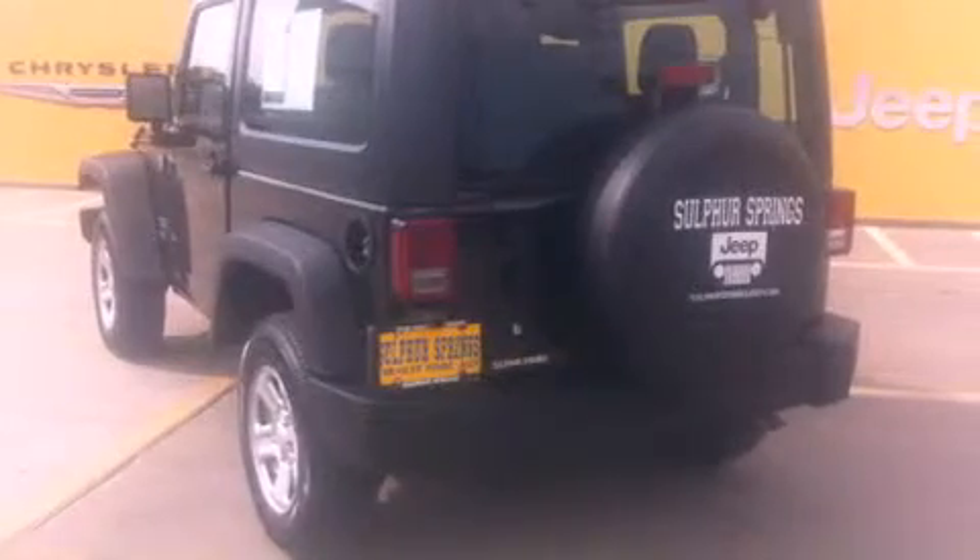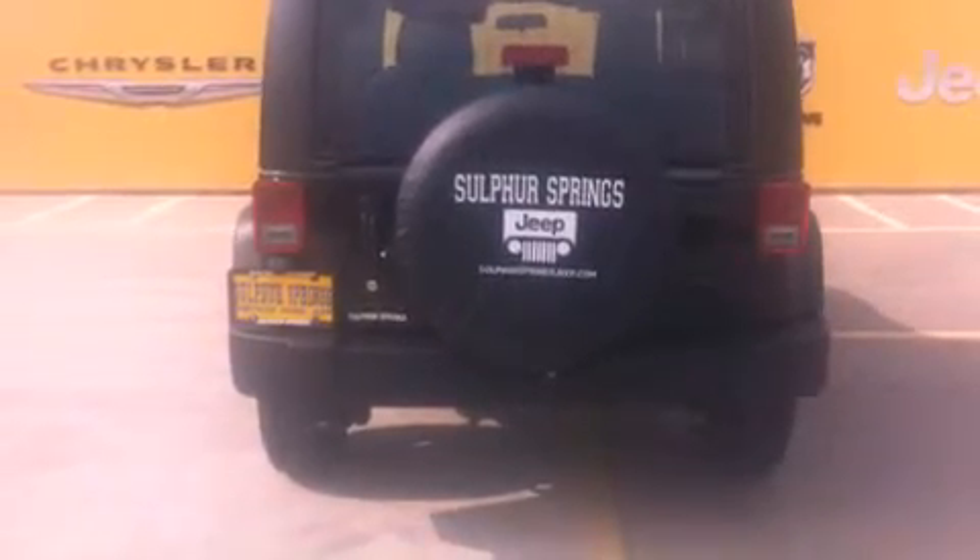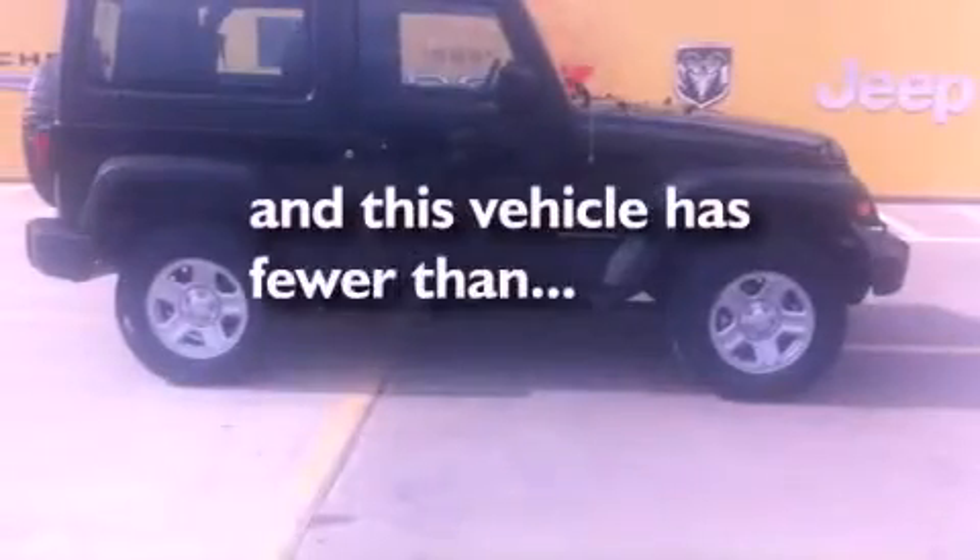All of the following features are included: a low-tire pressure indicator, traction control and stability control systems, cruise control, a Sentry key theft deterrent system, fog lamps, tinted glass, a full-size spare tire, halogen headlights, and fold-down rear seats. And this vehicle has fewer than 2,000 miles on the odometer.